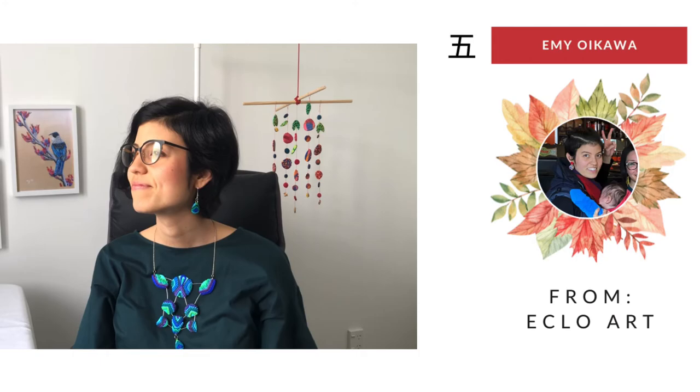Oh my god, thank you so much! If you think there's someone that would love to be part of this event, please like and share it so we can meet in December.